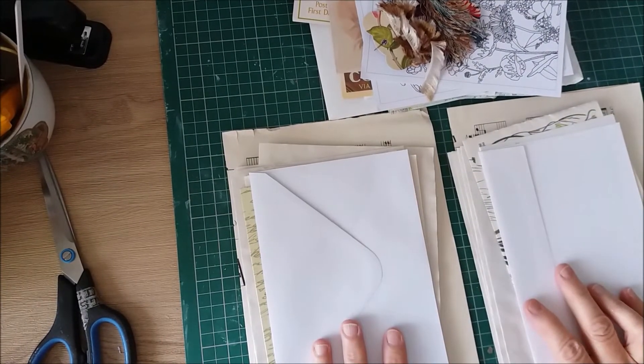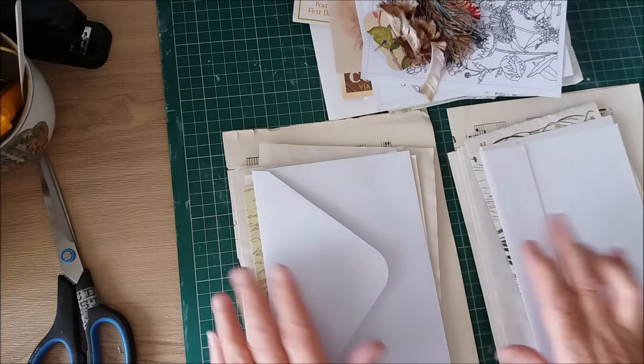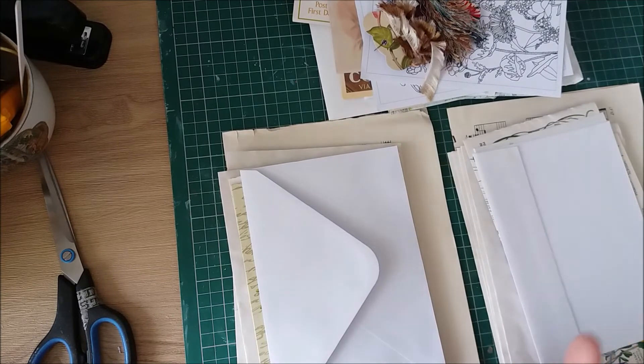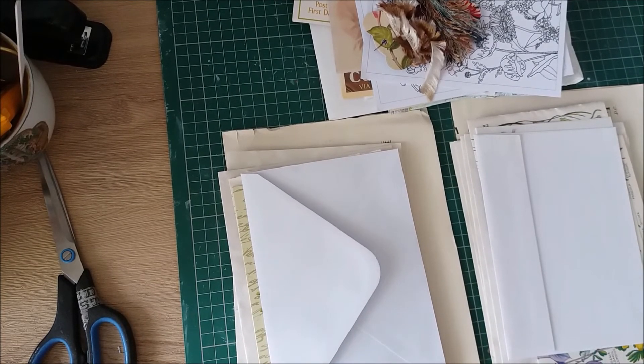So I'll put them to one side for now — that's the first part, signatures almost sorted. I'll get them cut to size or folded, get them together in the order that I want them, and then we'll come back and do some embellishing. So thanks for watching and I'll see you soon, bye!